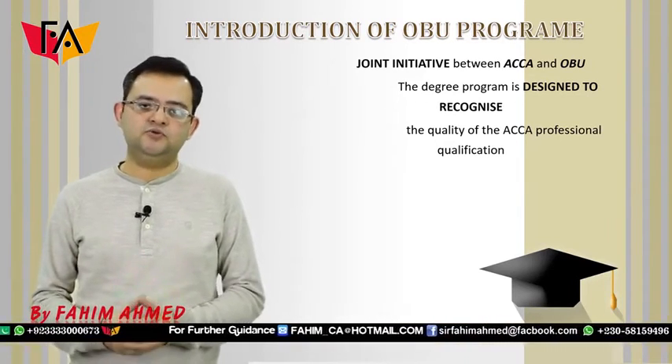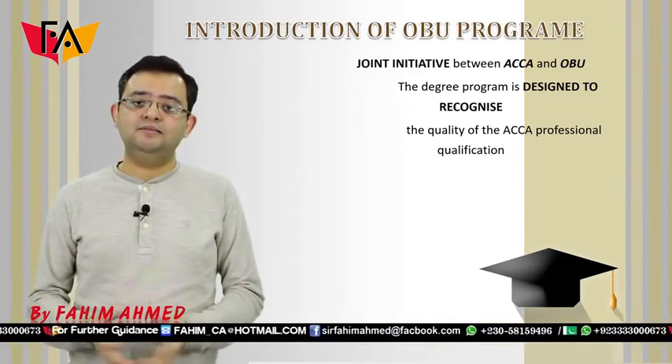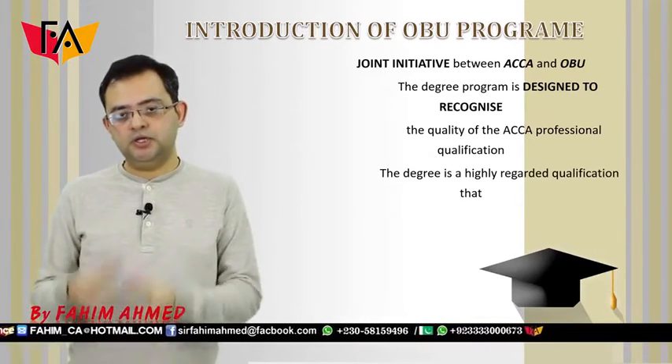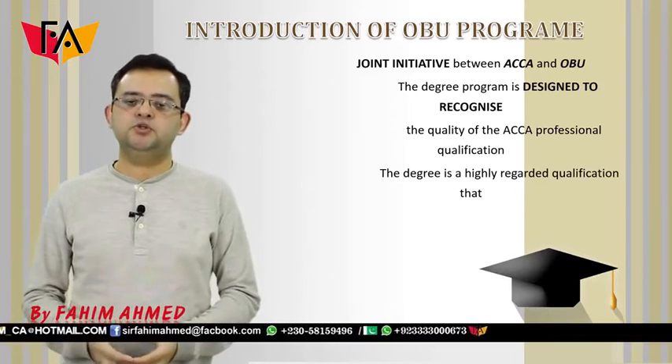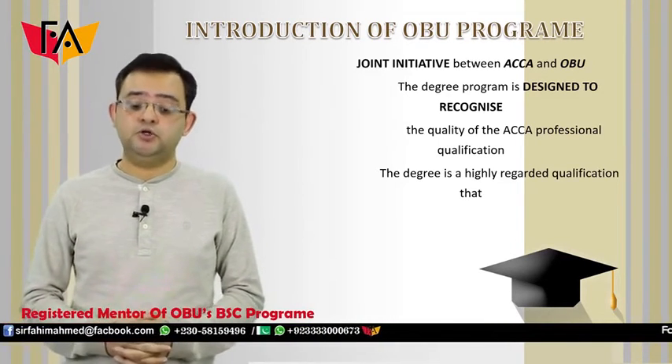After that, students only have to write a thesis of 7500 words and they have to pass the ethics module. When you do these two, plus your F1 to F9 papers, you are eligible to get a graduation degree from Oxford Brooks University.